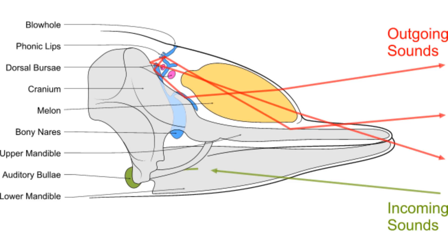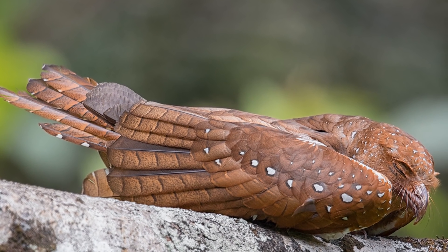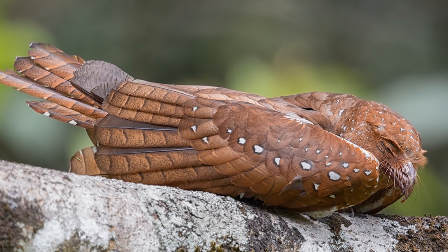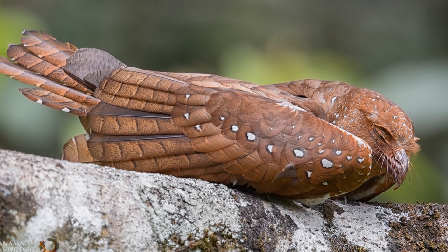An oilbird's method of sonar is much cruder than that of other animals such as dolphins, as dolphins possess special organs in their heads called the melon, whereas oilbirds simply rely on their hearing. The clicks produced by oilbirds are anywhere from 2 to 10 kilohertz, so are well within the human hearing range of 2 hertz to 20 kilohertz, meaning bat detectors aren't needed to hear them.